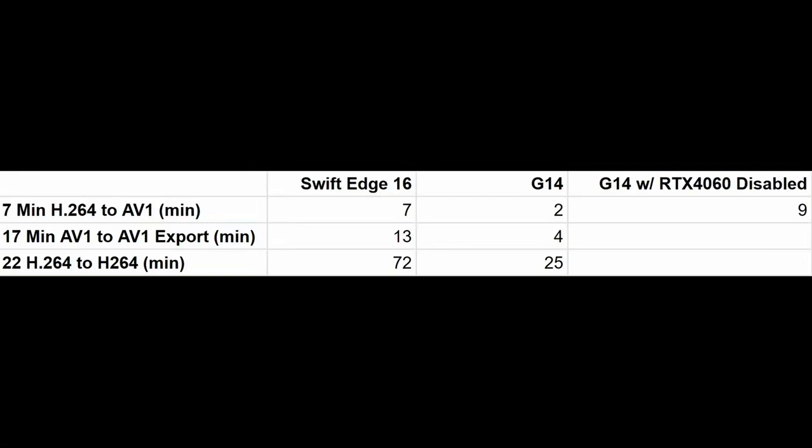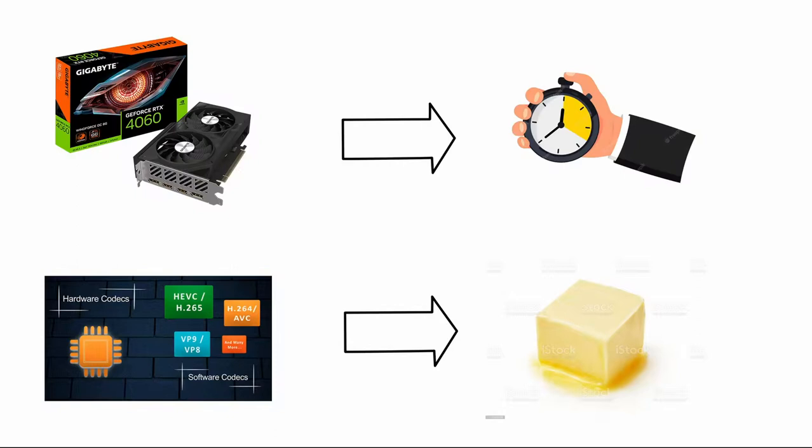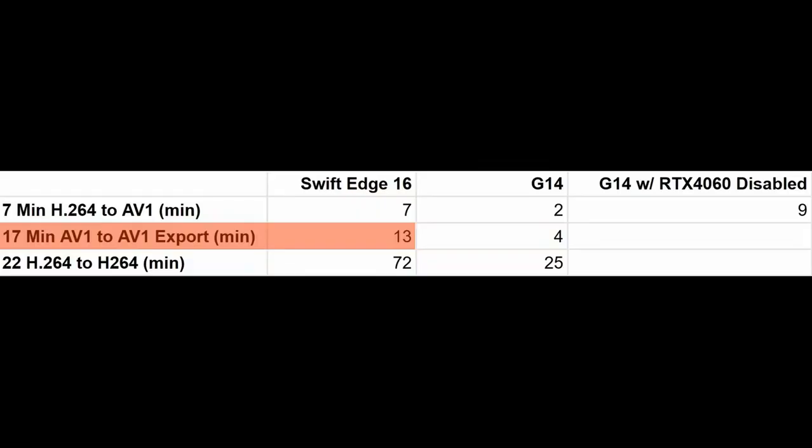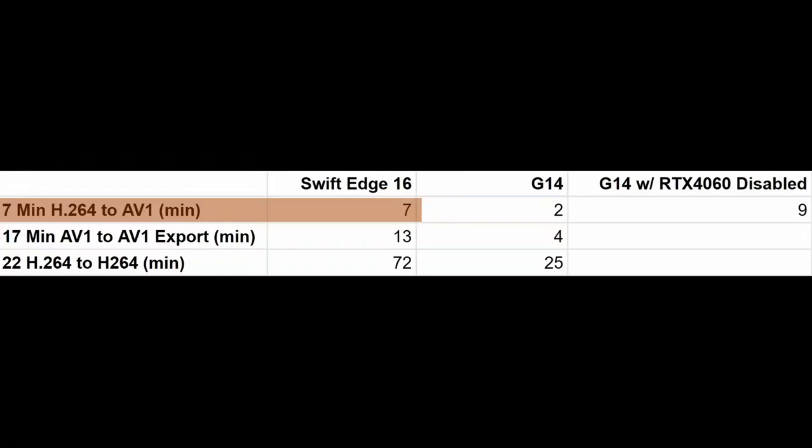So the G14 certainly has the raw power, but do we really need that much power for video editing — especially for casual users? The raw power speeds up the export process, but it doesn't add much to smooth playback. It's the hardware decoding, not the raw power, that makes the real difference there. Smooth playback both forward and backward is more important — exporting is something you do once at the end, but you could spend several days editing. Sure, you can improve playback by reducing resolution, but you can't beat the pleasure of editing in full resolution on a larger 4K screen. The export time of the Swift S16 is still acceptable — it beats the MacBook Air 15 after all.